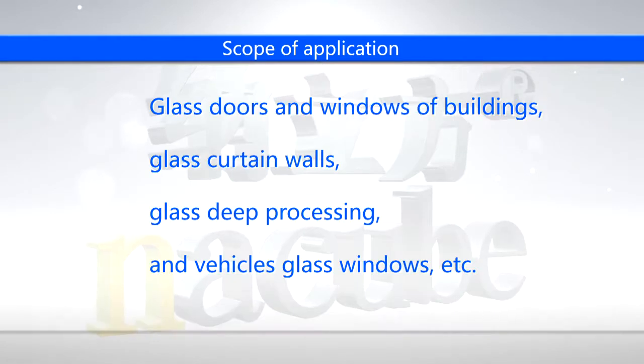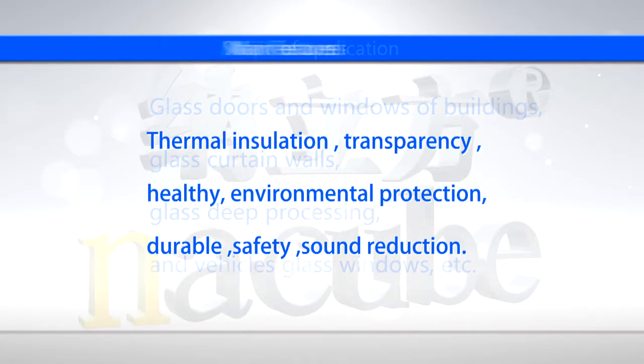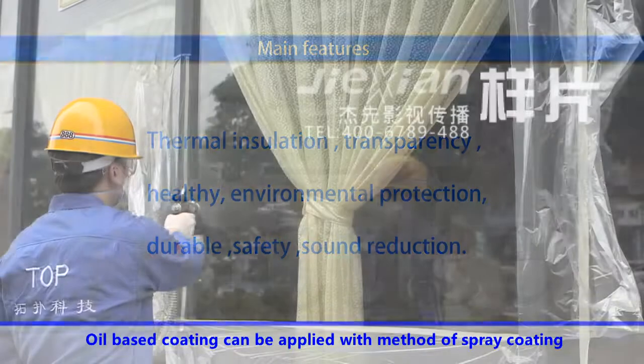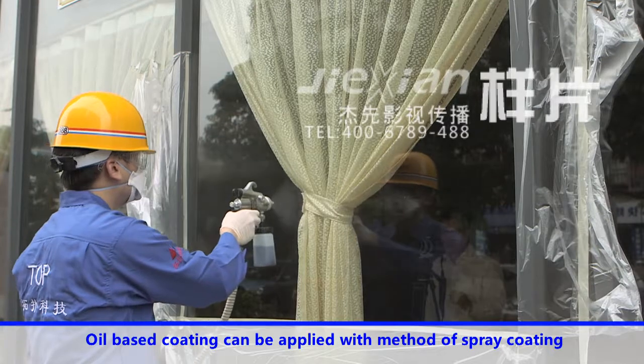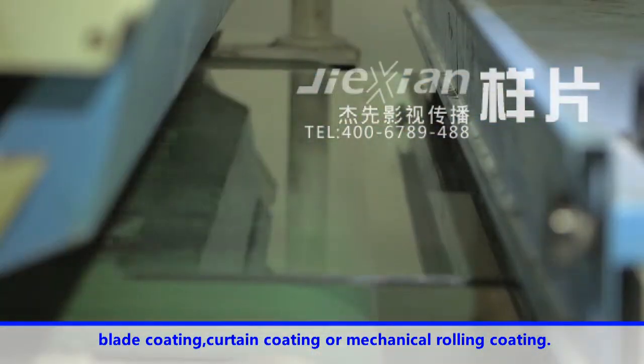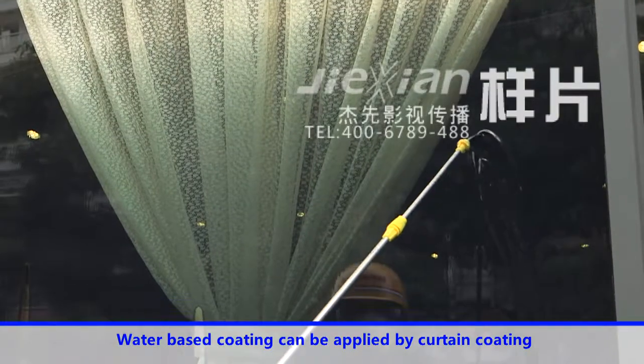Scope of application. Oil-based coating can be applied with methods of spray coating, blade coating, curtain coating, or mechanical rolling coating. Water-based coating can be applied by curtain coating.